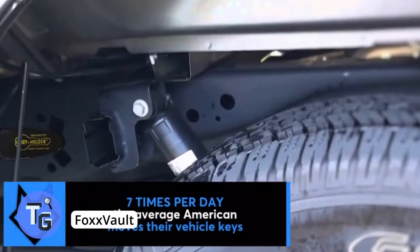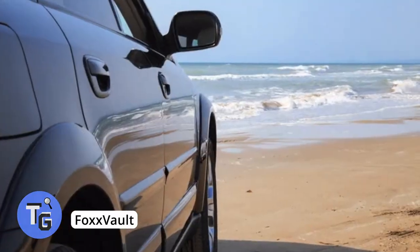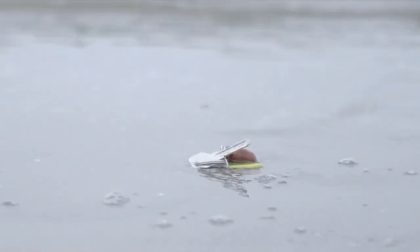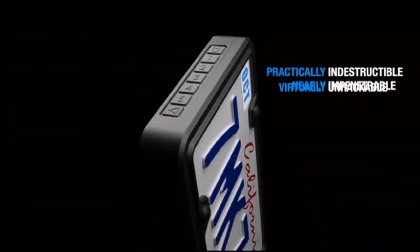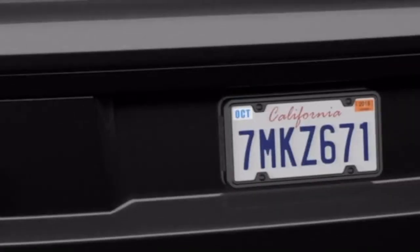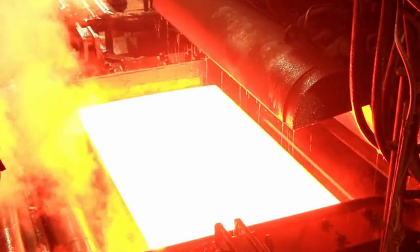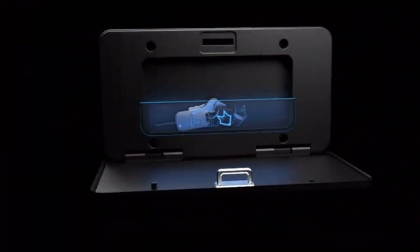Do you ever feel uncomfortable hiding your keys in a magnetic key holder under your car or in your gas cap? Or maybe you've lost your keys trying to hide them while going outside. Feel safe going out with Fox Vault, which helps a mobile lifestyle or simply when you want to safeguard your spare key. Fox Vault is virtually indestructible and can be opened and closed with your phone.